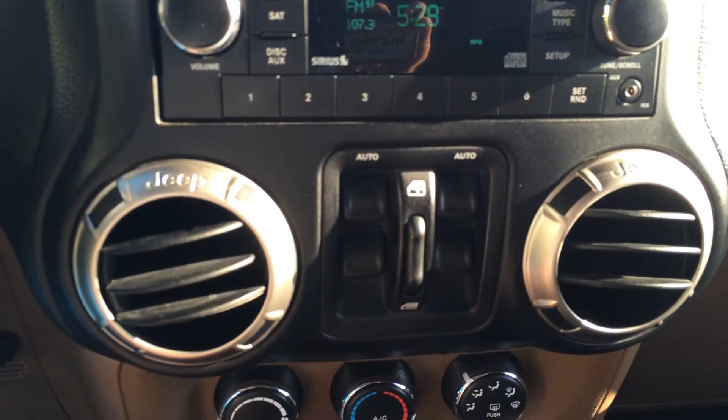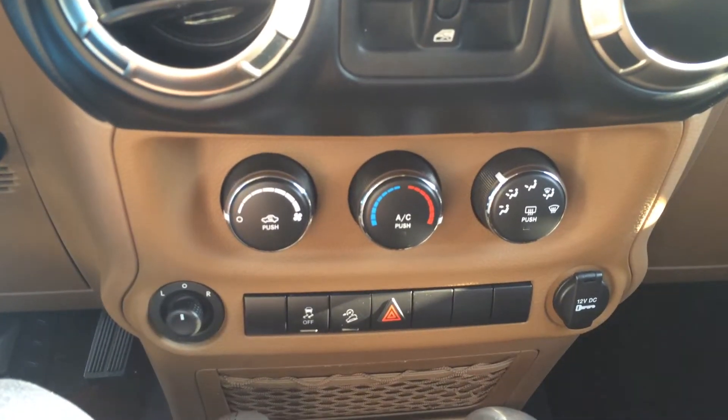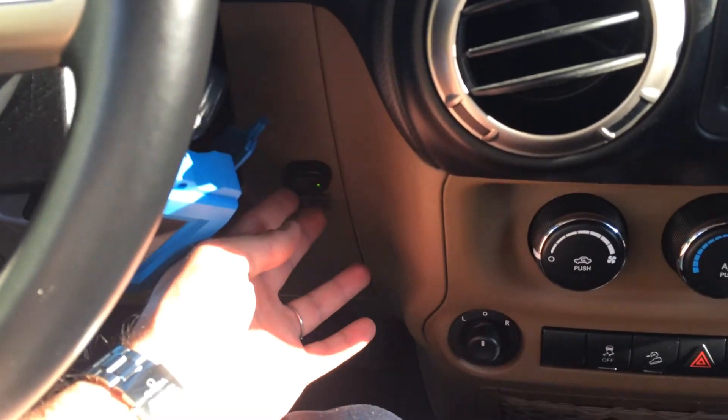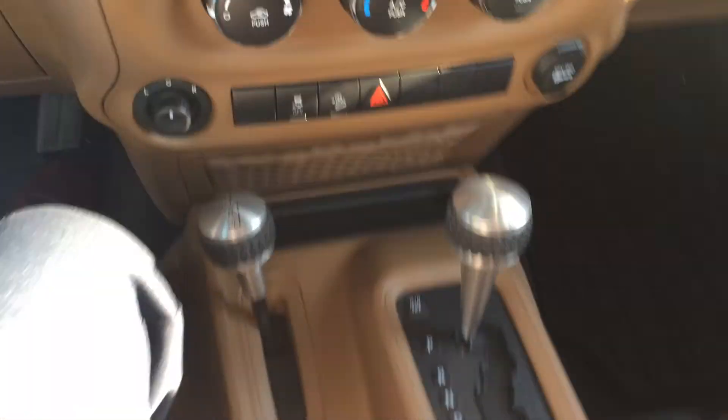There's your power windows right there. AC controls, downhill assist, a couple auxiliary outputs for you, your floodlights right there. And again, full drive in your shift selector.